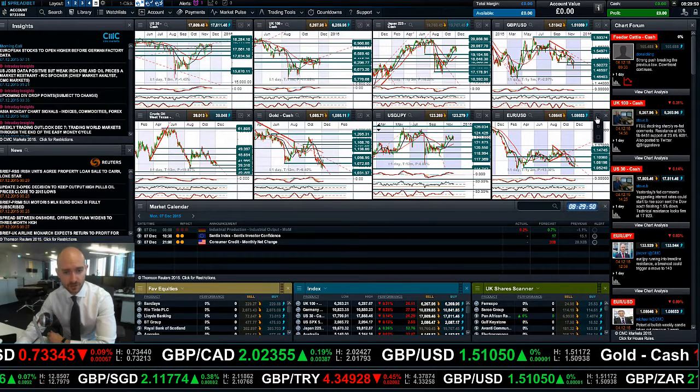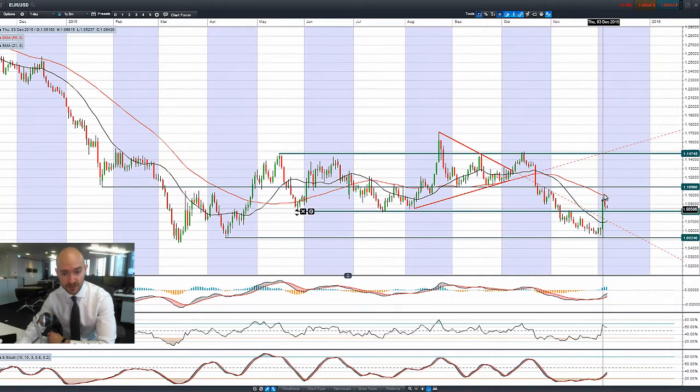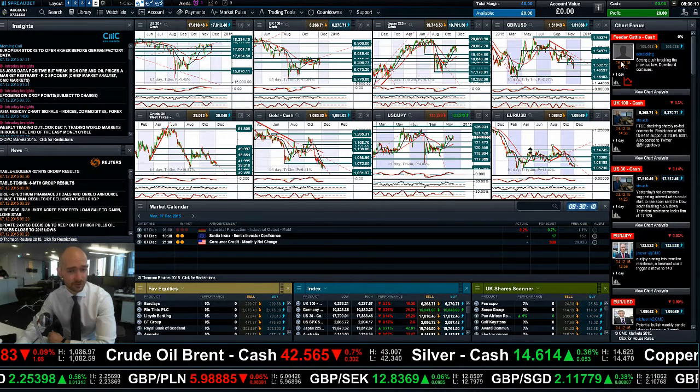Moving on to EUR/USD and GBP/USD. On EUR/USD, you can see this big move after the ECB. The non-farm payrolls report didn't really drive EUR/USD down that much lower. We are looking like 1.08 could be the potential support level to be aware of, followed by 1.0524 should weakness continue.